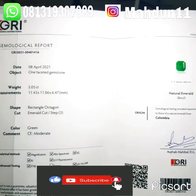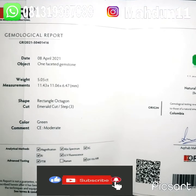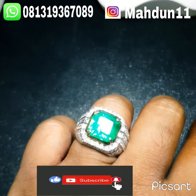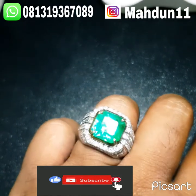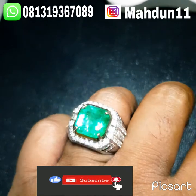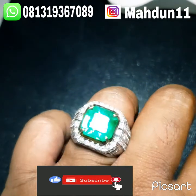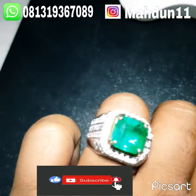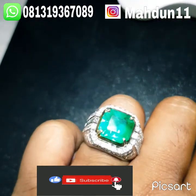Oke, kita lanjut ke video batunya. Batu ini sangat bagus, kristal hijaunya menyala ya bos. Seperti hijaunya lempus, topan, luar biasa. Sangat bagus sekali. Kristalnya ring sudah emas berlian, ukuran ringnya 19.